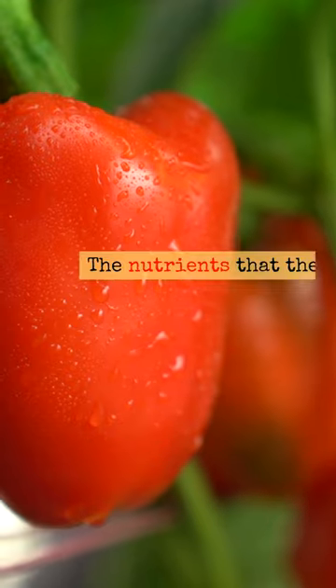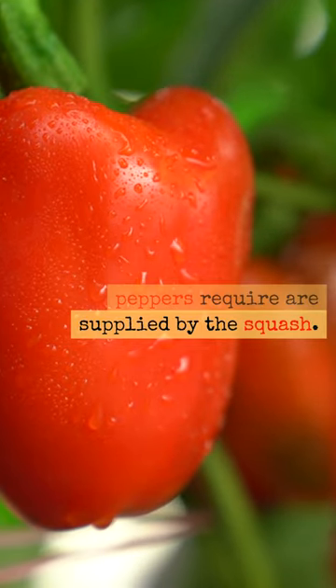Also peppers with squash. The nutrients that the peppers require are supplied by the squash.